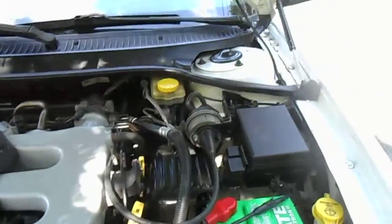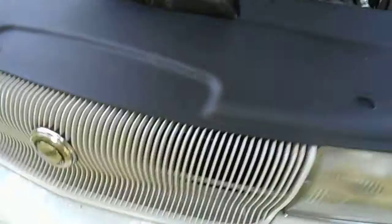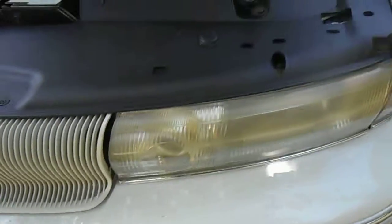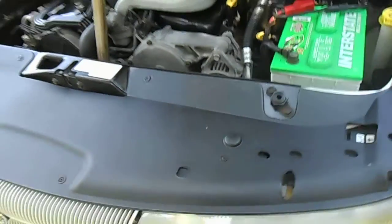I like it when everything is clean. I even did behind the grill. Down behind the grill there was a lot of dirt back under there — I had to take the top off to get behind there.